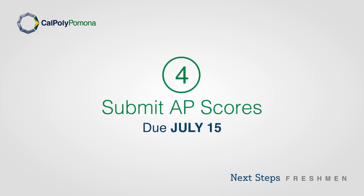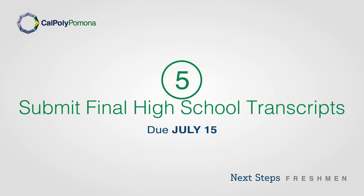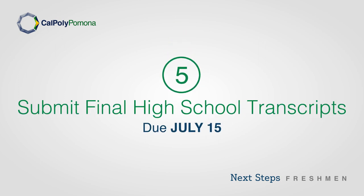Step 4: Submit your AP scores by July 15th. Step 5: Submit your final high school transcripts by July 15th.